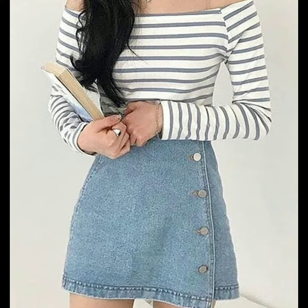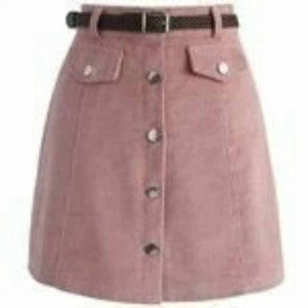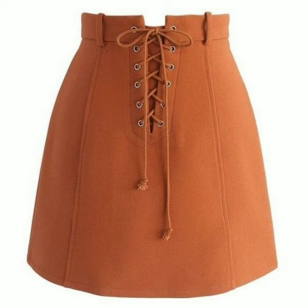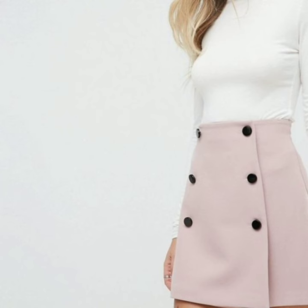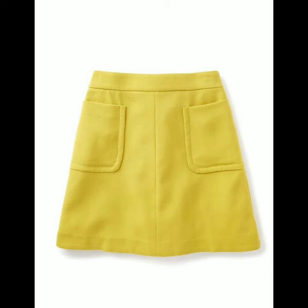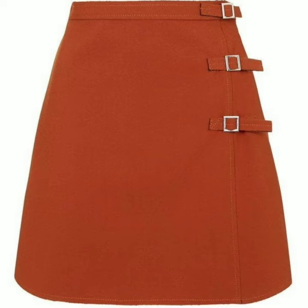Hey everyone, welcome back to my YouTube channel! I hope you are all fine and doing well. I'm back again with another beautiful, stunning, and gorgeous collection of A-line mini skirt designs. In this video you will see the most beautiful and most stylish solid color A-line skirt designs. These are mini skirts, very suitable for summer wear.